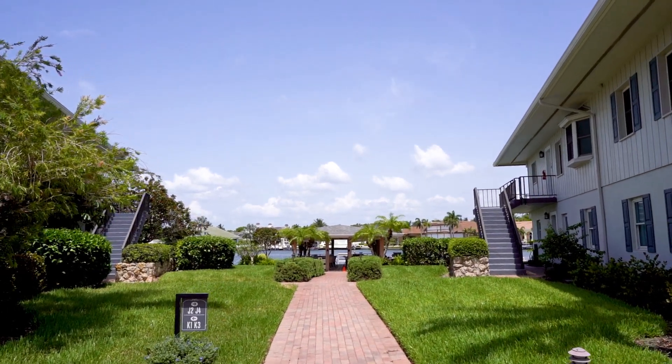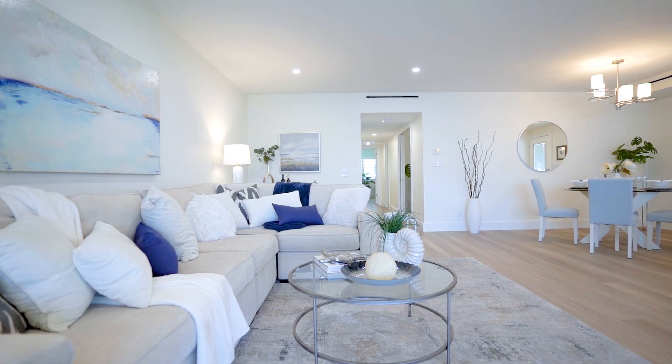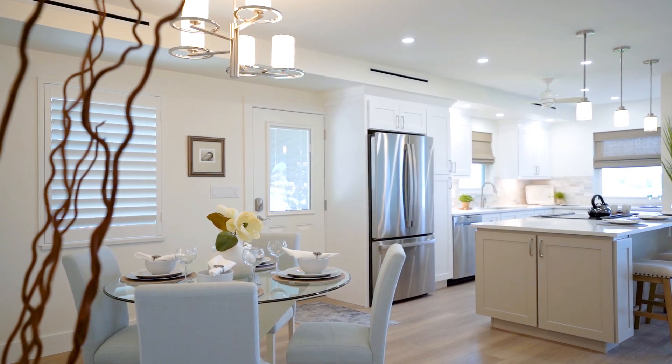Absolutely stunning bay-front, three-bedroom complete remodel, right down to the concrete. Rarely available, this first-floor walkout has the feel of a single-family residence.